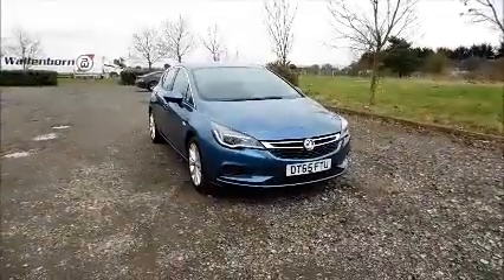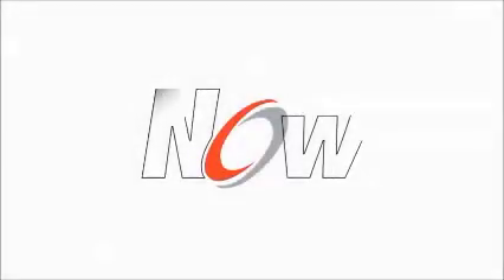Thank you for visiting Now Vauxhall. We'll be happy to have you.